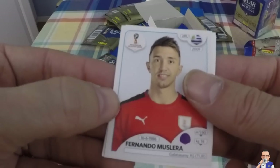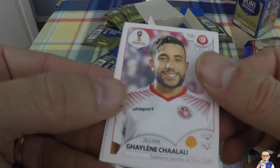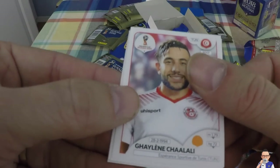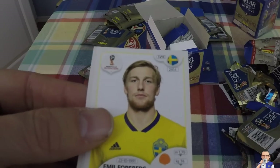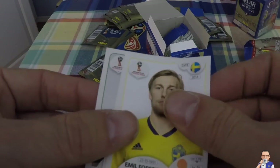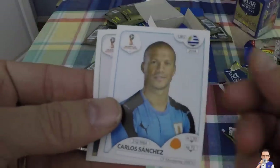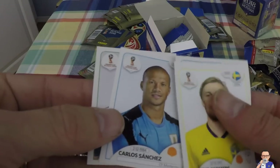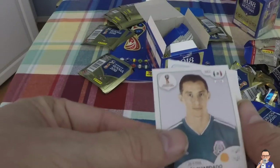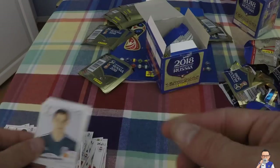Fernando Muslera, plays for Galatasaray, also plays for Uruguay. Galine Chaalali, plays for Tunisia and Esperance Sportive de Tunis. Emil Forsberg, Red Bull Leipzig - I think we might have done him already, also plays for Sweden. Carlos Sanchez, plays for Uruguay, also plays for Monterrey in Mexico. And speaking of Mexico, Andres Guardado, plays for Real Betis and also for Mexico.